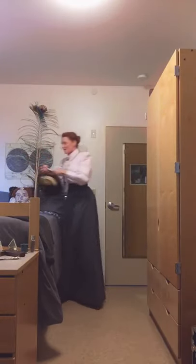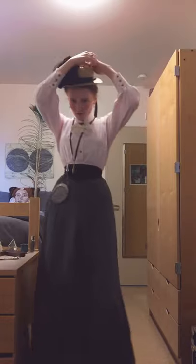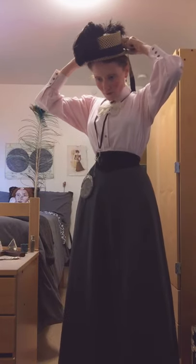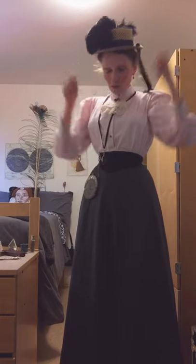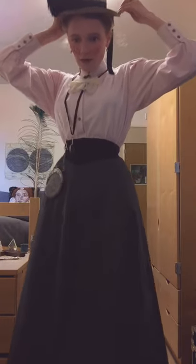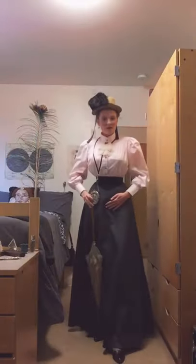I'm now dressed and ready for my day. I only need to put on my hat — pinned on, of course, with the handy hat pin. I'm just going to stick the hat pin through the hat, through my bun, hopefully not stabbing myself. And then another one for security purposes. Ow! Stabbed myself. And my parasol. And I'm ready for my day.